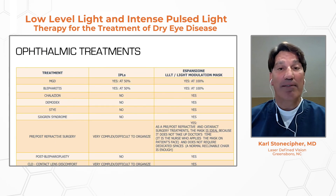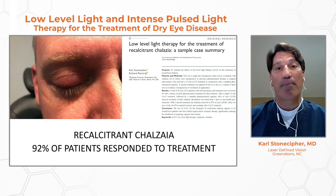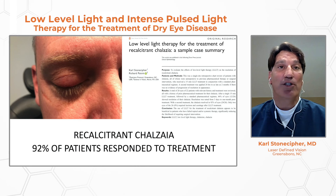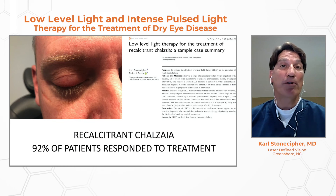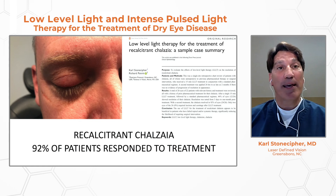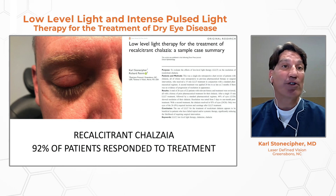We can treat a wide variety of diseases with these technologies using LLLT alone or the combination. The latest treatment we're excited about is recalcitrant chalazia. We published this series about six to seven months ago and showed that 92% of patients responded to one or two treatments within 24 to 48 hours, with resolution of their disease process without surgical intervention — for example, a patient with a stye placed on oral antibiotics and topical antibiotic-steroid who was unresponsive. Only 8% went on to incision and drainage or incision and curettage.